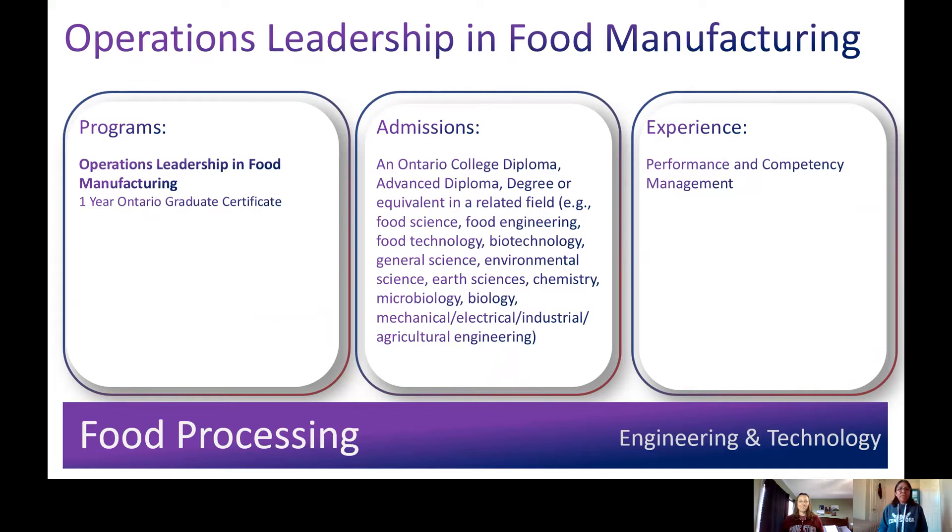In this one-year full-time graduate certificate program, it's designed for students who have completed a degree or diploma in science or engineering and who want to pursue a supervisory position in the food manufacturing industry. The program offers a suite of courses designed to develop skills and knowledge in the food manufacturing environment. You will integrate leadership concepts in communication, problem solving, and decision making. Course materials will be applied in a food manufacturing pilot plant environment and students will be exposed to operations in local industries. You will use continuous improvement development including Lean Six Sigma project management, equipment maintenance, food safety, and quality assurance to design systems that lead to excellence in manufacturing.